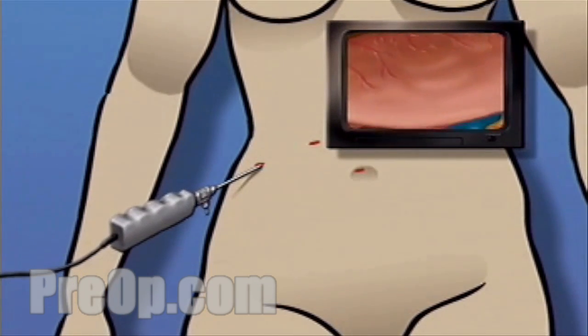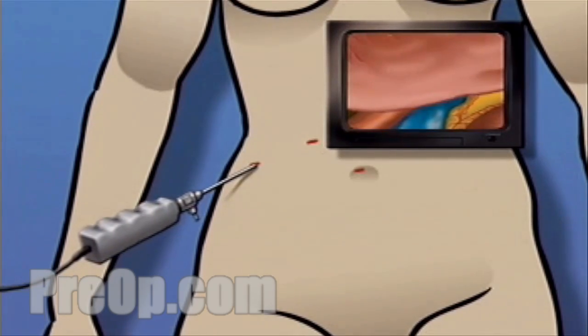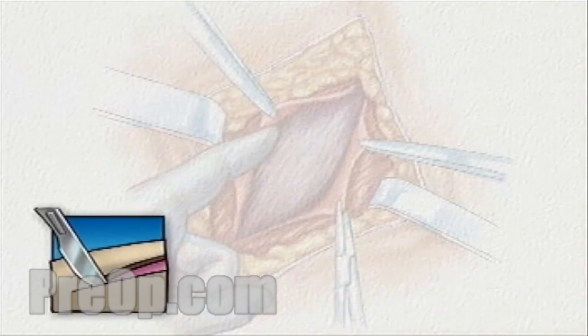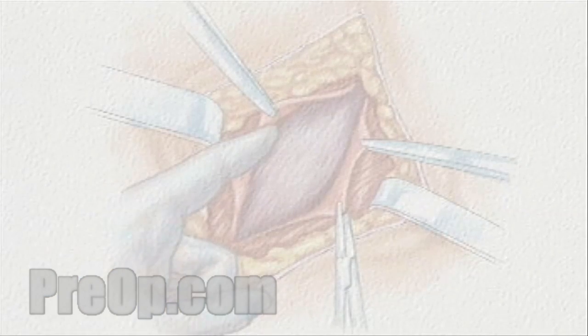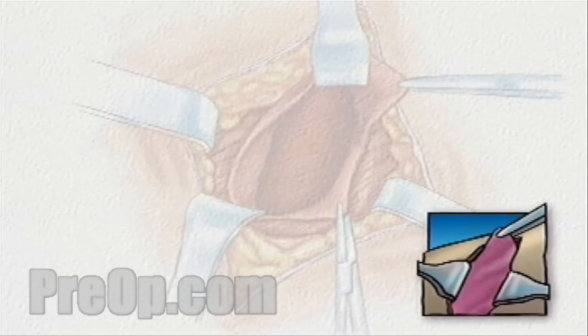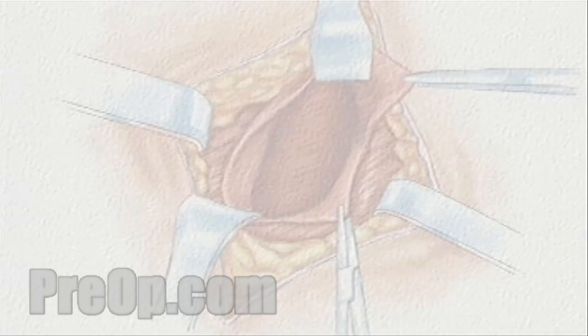However, it is important to understand that during the procedure, your surgical team is always prepared to convert a laparoscopic procedure to an open procedure should they feel that your condition requires a more direct approach. If the surgical team makes this decision, you will find upon waking up that your doctor has made a larger incision and that healing may proceed more slowly.